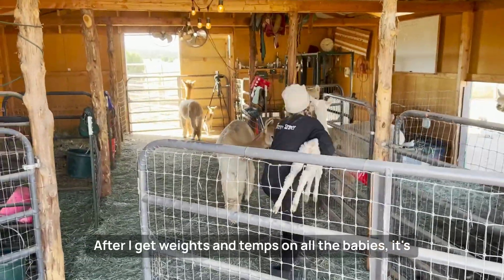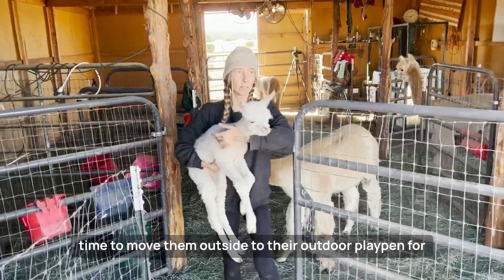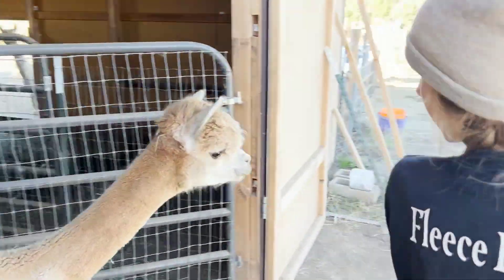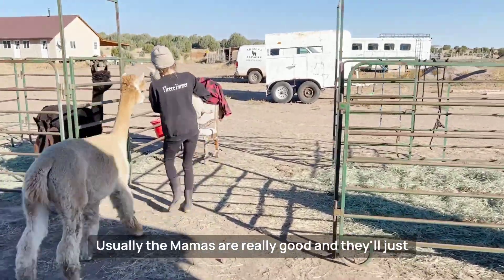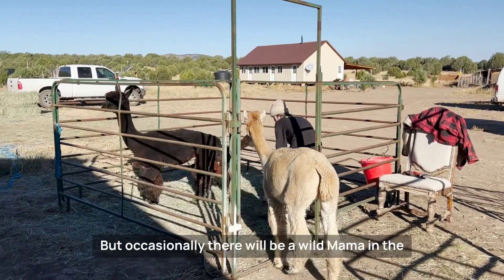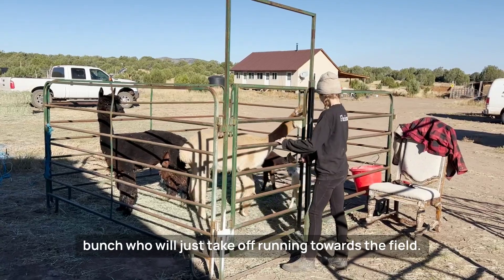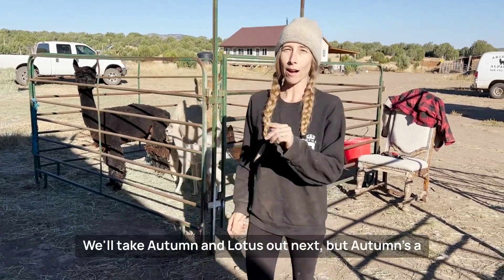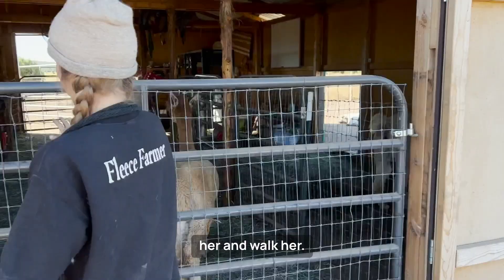After I get weights and temps on all the babies, it's time to move them outside to their outdoor playpen for some sunshine. Usually the mamas are really good and they'll just follow closely behind you as you move their baby from pen to pen. But occasionally there'll be a wild mama in the bunch who will just take off running towards the field. We'll take Autumn and Lotus out next, but Autumn's a little bit of a wild card, so we do have to halter her and walk her.